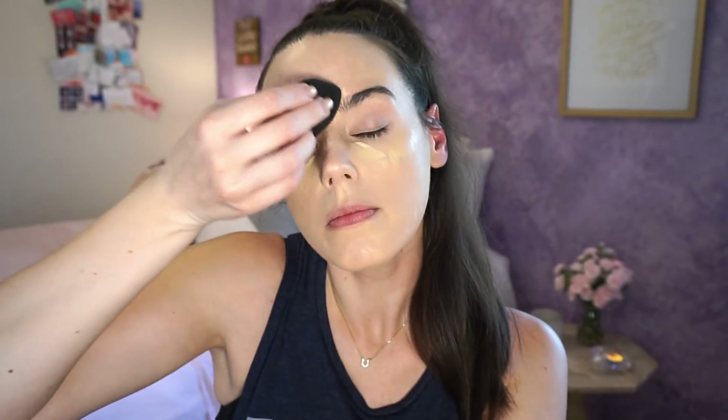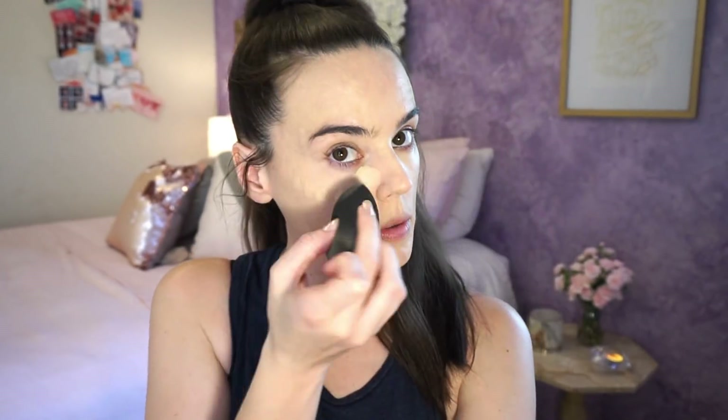I'm going to do some concealing and highlighting with the Tarte Shape Tape in the shade Light. Then I'm going to lightly set the under eye with the Becca Soft Light Blurring Powder in Pink Haze. I learned my lesson that you definitely can't bake with it — it is way too pink for that — but I do like it as a finishing powder. On the under eye it actually looks quite nice, very light and diffusing, but you can't go too heavy with it.